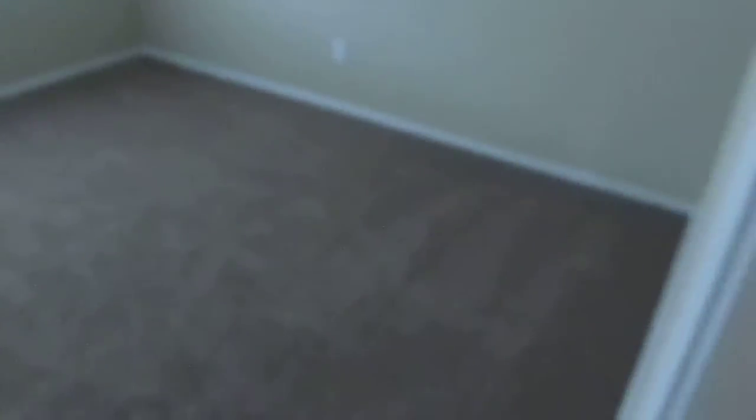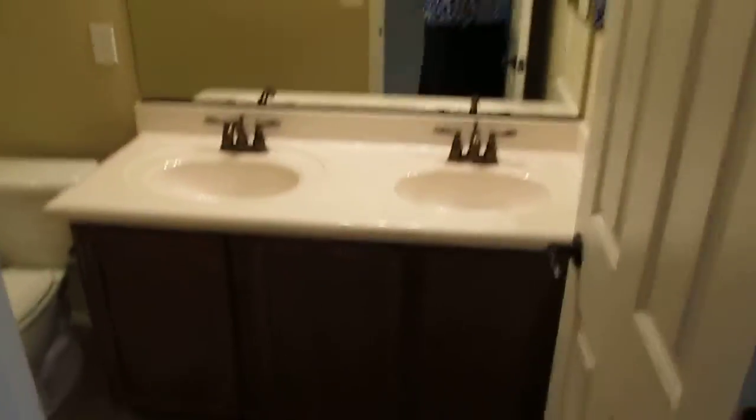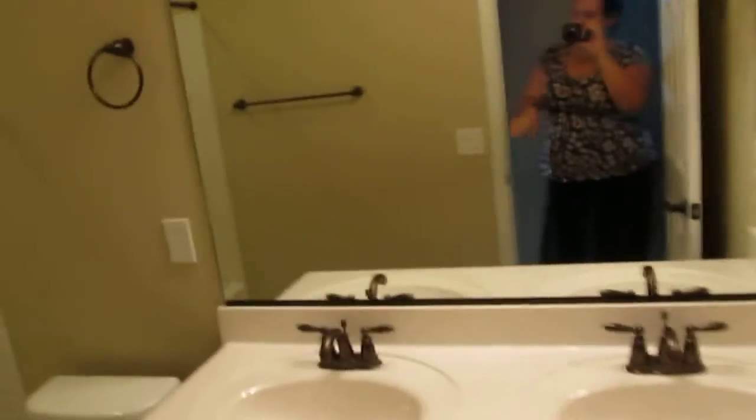This first bedroom we believe would be Alex's room. It has a huge walk-in closet, several steps in — not just a step-in closet. And then coming back out, here's a hall bath with a lovely tub and surround, dual sinks. We would probably go with that.